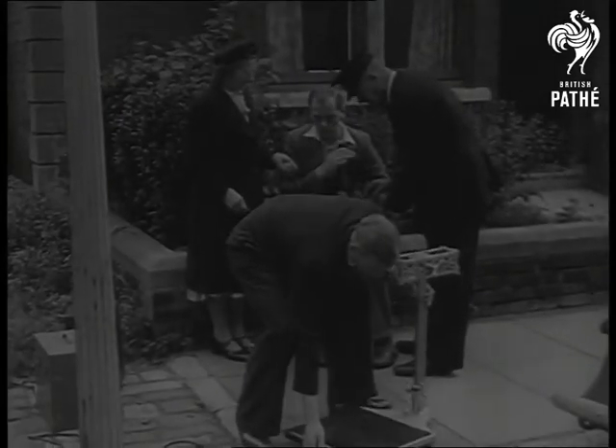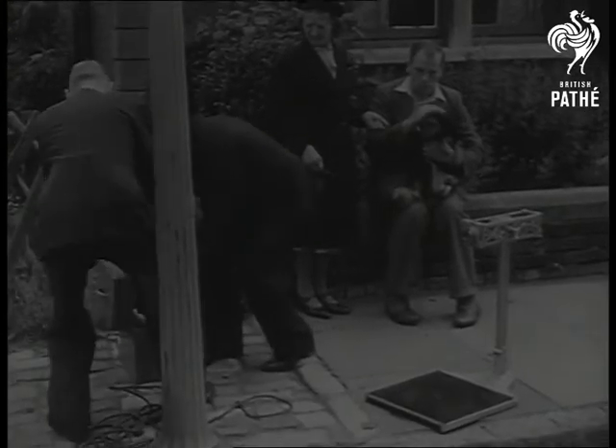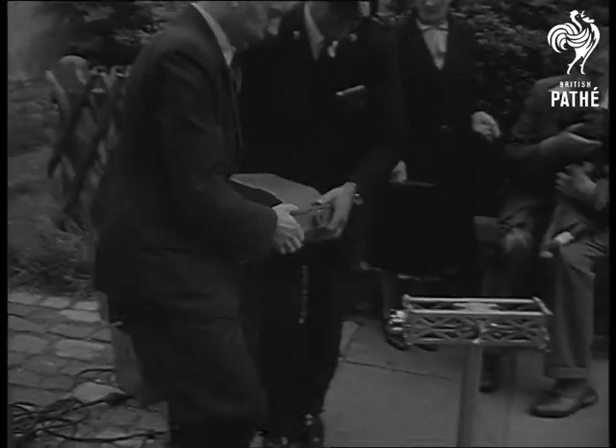Here's the latest example of bringing the mountain to Mohammed. Mohammed in this case being Chummy, a mongrel. But soon the same will apply to any dog injured in a street accident.